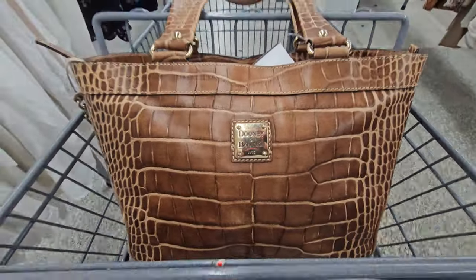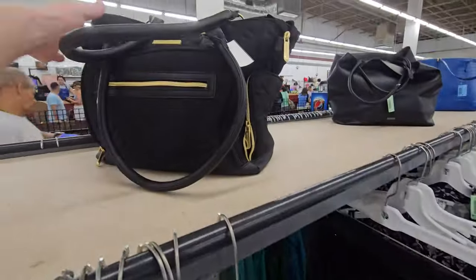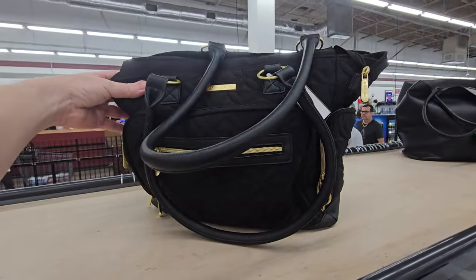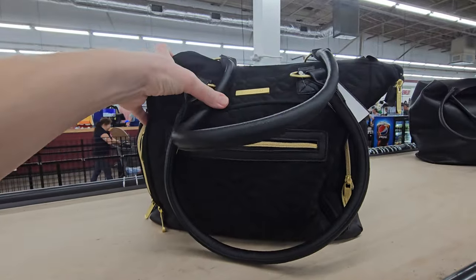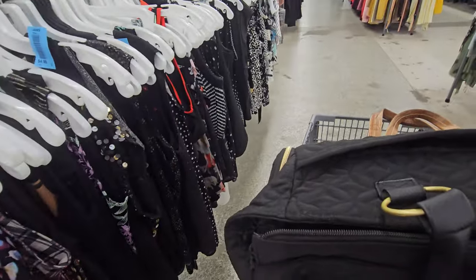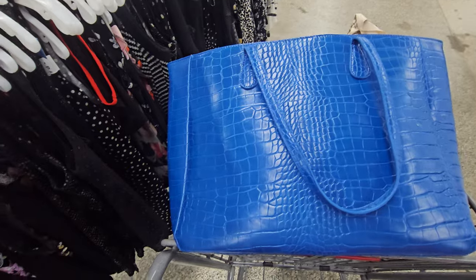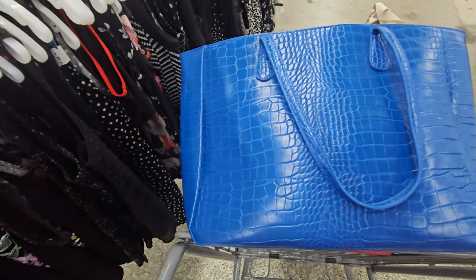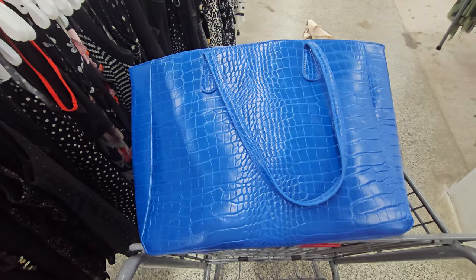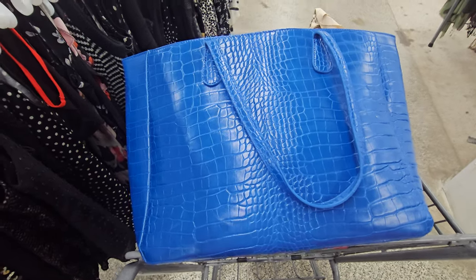Already found a Dooney and Bourke, and we're looking for purses for resale, whatnots, doodads, trinkets, and knickknacks. Subscribe to the channel, hit that thumbs up, click that notification bell — make sure you click 'all' so you're notified of all my video uploads as well as the live sales. Let's go see what we can find.